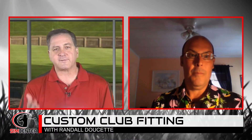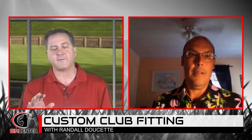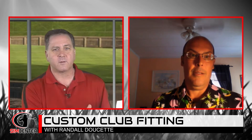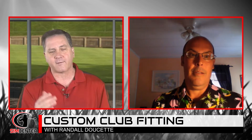Randall, I wanted to have you on the show to talk about the importance of club fitting. You are a master club fitter. If you can just explain briefly where you grew up — and we're going to have this full interview listed on the website on YouTube and also on Discord — but if you can just explain briefly where you grew up, and then what a master club fitter is, and what they can do for everybody's game.